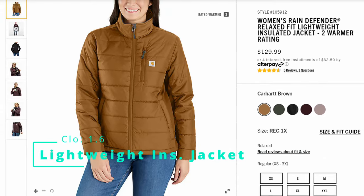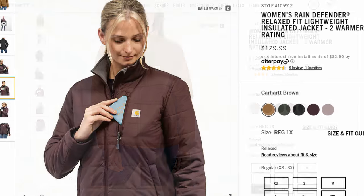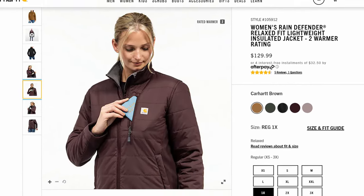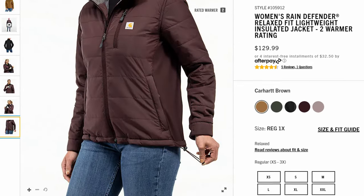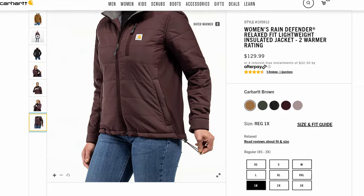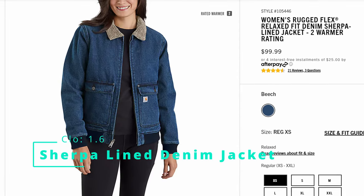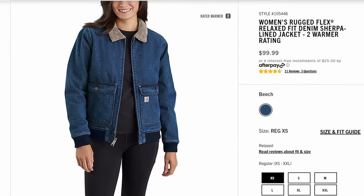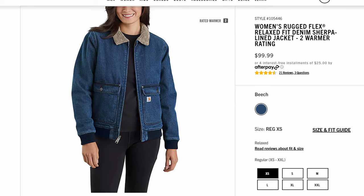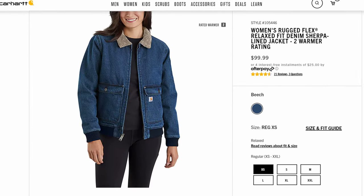Next is the Women's Rain Defender Relaxed Fit Lightweight Insulated Jacket. This works just as well as an insulating layer beneath a shell layer as it does on its own. I have the men's version and I used to wear it all the time beneath a heavier top layer, and it kept me very, very warm. Next is the Women's Rugged Flex Relaxed Fit Denim Sherpa Lined Jacket. Carhartt redid their whole denim line this year, and this one in particular looks really cool — my wife has been bugging me to get one for her, and it's good to see they're also quite warm.